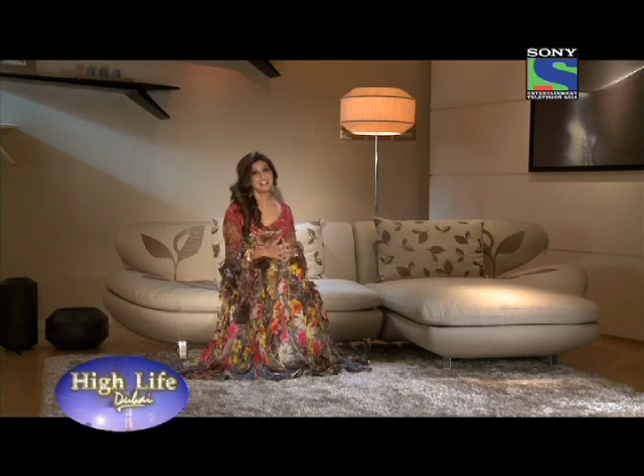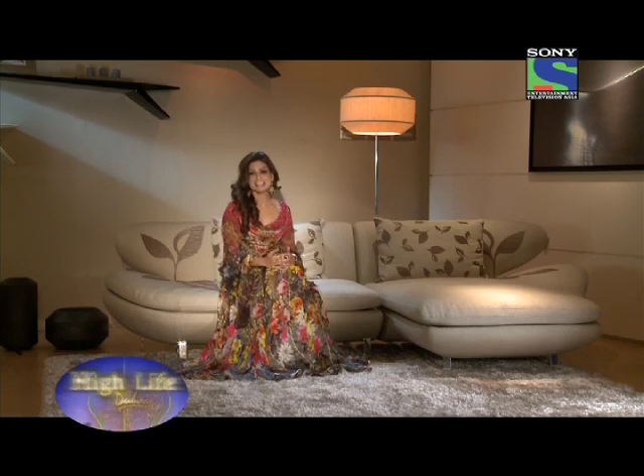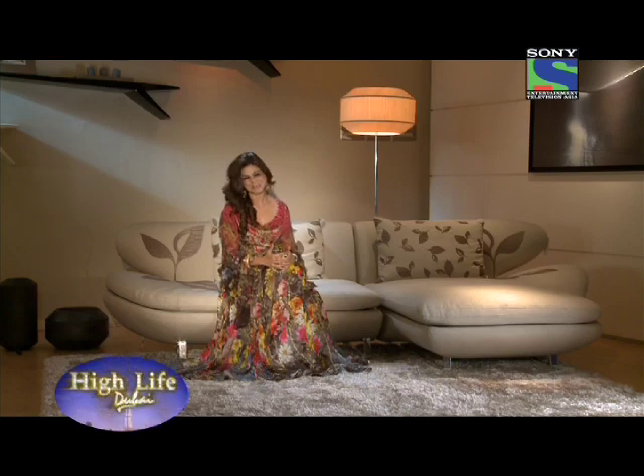Quite a line up that is, even if I say so myself. That is the magic of Dubai, brought to you only and exclusively on the longest running show, High Life Dubai.